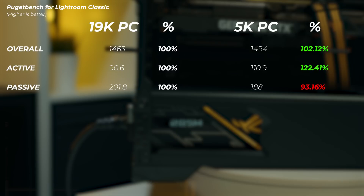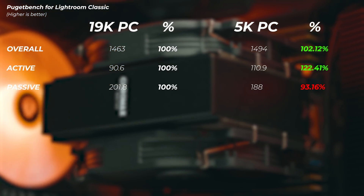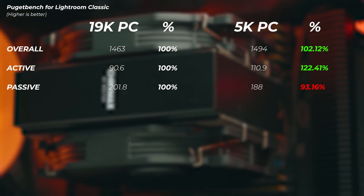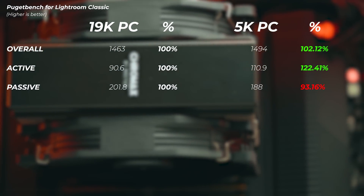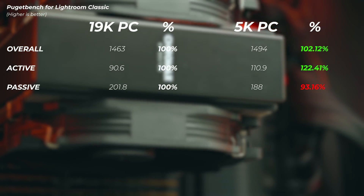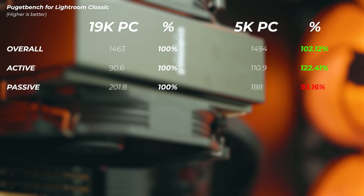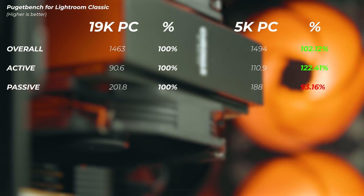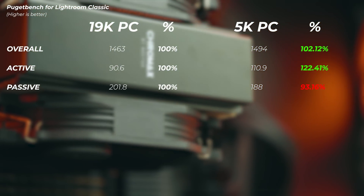When looking at Lightroom Classic, the 19K PC and 5K PC perform very similarly overall. The passive score — rendering, exporting, panorama merging, focus stacking, HDR — where Lightroom can utilize all 64 cores and 128 threads, the 5K PC is 7% slower. But the active score, where you're actually working with photos and single-threaded performance matters, the 5K PC is about 22% faster. Overall, the 5K PC is only 2% faster.